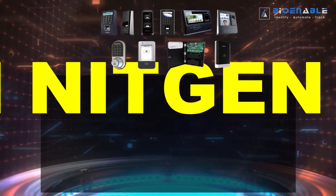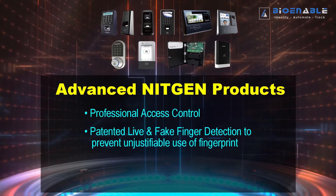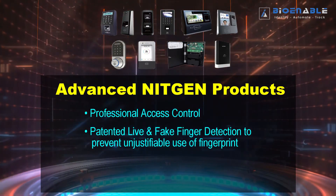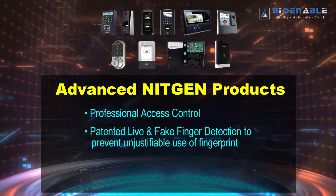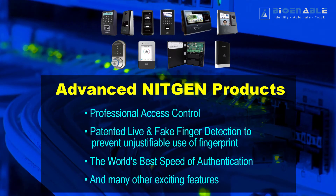The advanced range comes with professional access control, patented live and fake finger detection to prevent unjustifiable use of fingerprints, the world's best speed of authentication, and many other exciting features.